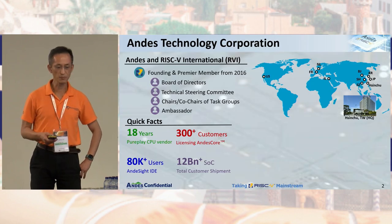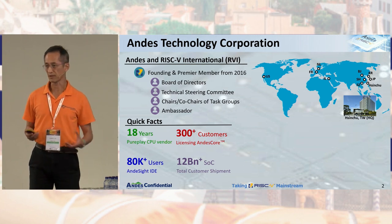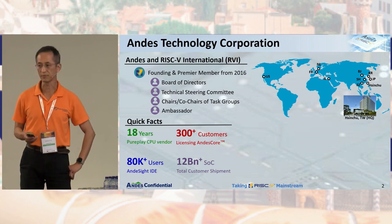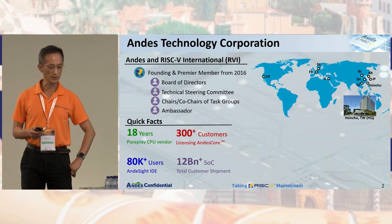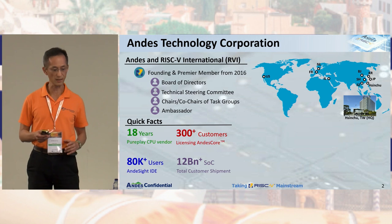First, some quick information on Andes Technology. We are a founding and premium member since 2016. We are very active in the RISC-V community and we are over 18 years old as a pure-play CPU IP vendor. We have a lot of customers and up to today we have over 12 billion SoCs shipped by our customers.